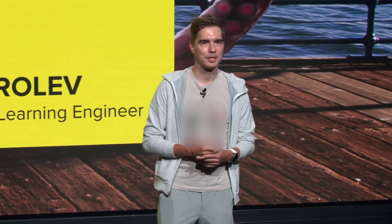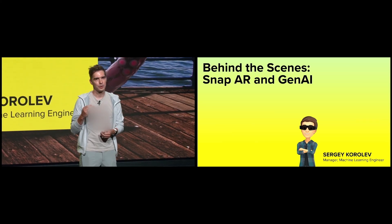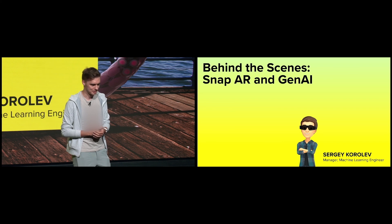Hello, everyone. My name is Sergey, and I lead one of the engineering teams working at Gen.AI here. We're focused on asset generation, and we're also building some of the tech behind the Imagine Together experience you saw yesterday at SPS. Welcome to our breakout session on Snap AR and Gen.AI. In this session, you're going to hear about our approach to Gen.AI here at Snap, how we continue to innovate, and how it intersects our AR landscape.